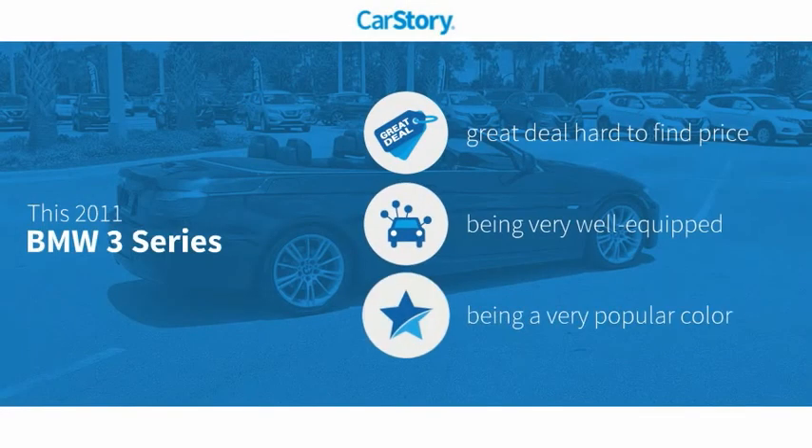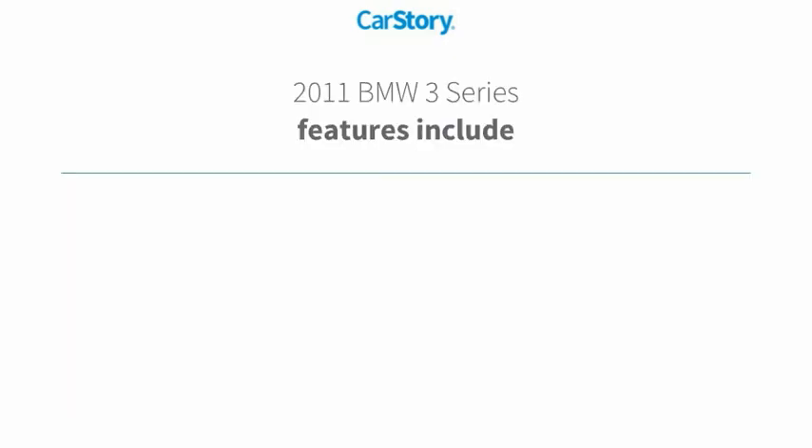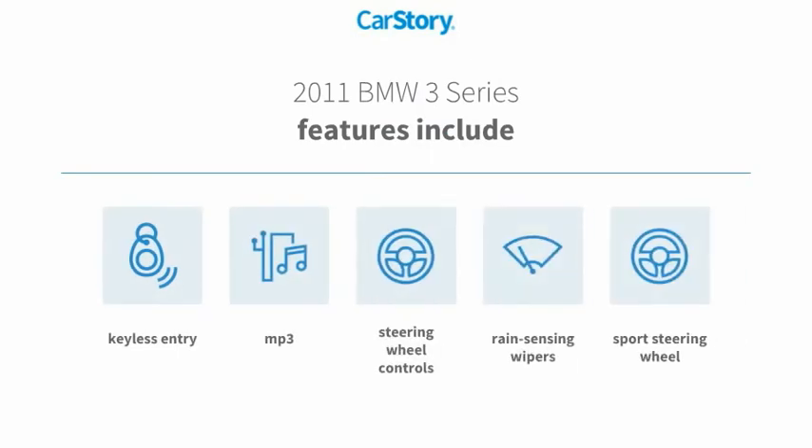Car Story research indicates this vehicle as being a great deal that is hard to find at this price. Loaded with features. Features also include keyless entry, steering wheel controls, sport steering wheel, and MP3.